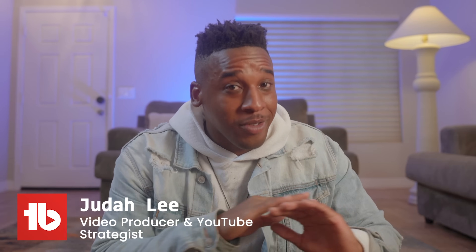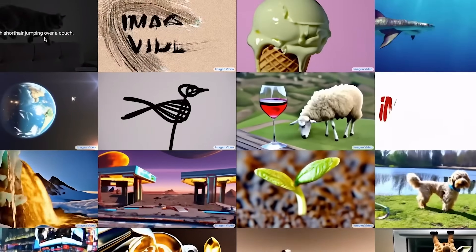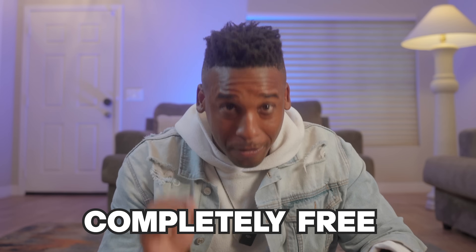Today I'm going to show you 12 useful and unique websites that are perfect for YouTubers who are hungry for growth. My goal is to share websites that you've never heard about before — from websites and tools that grant you insane abilities like adding features to YouTube. All of these are designed to help you grow your channel faster and completely for free.